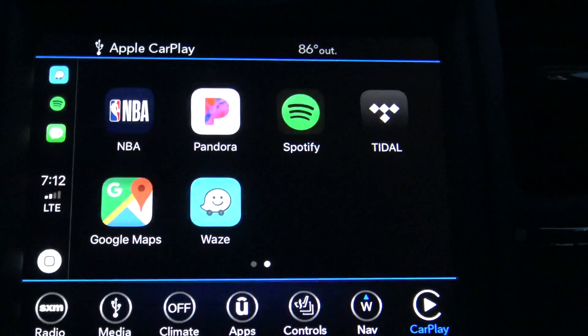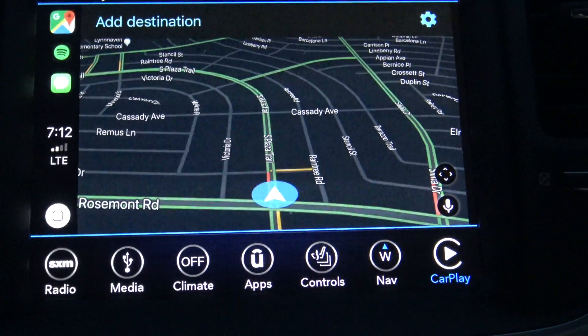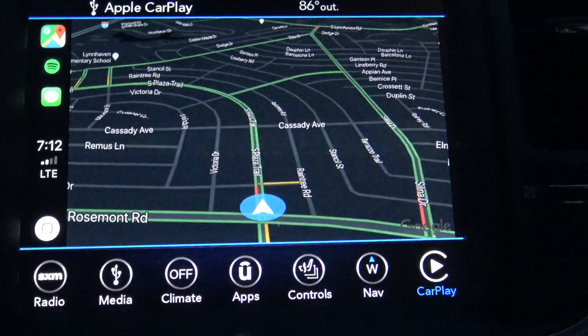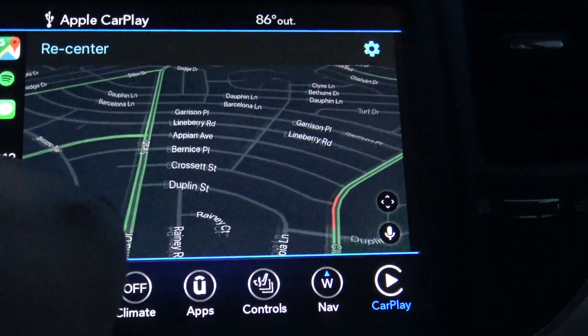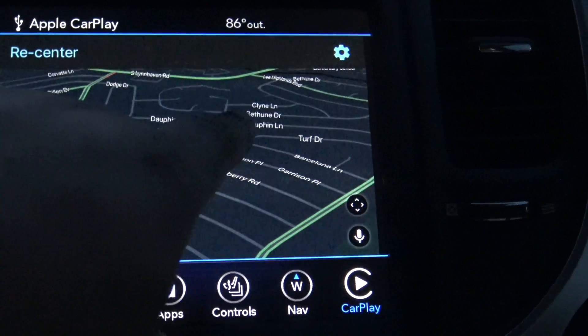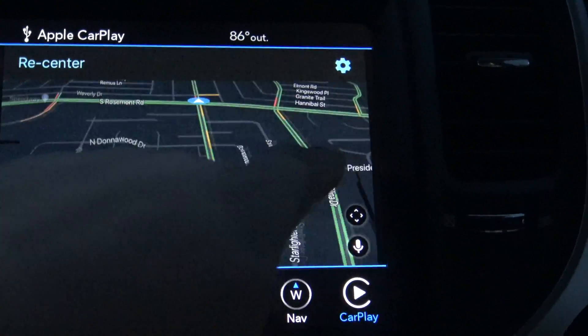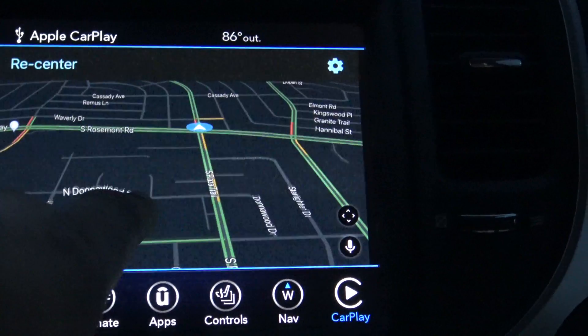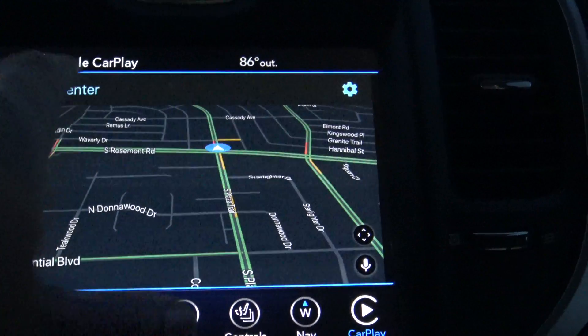You also have Google Maps here if you want to use that — another nice display. This one looks to be a bit more detailed in terms of the street names and everything. Not sure if pinch to zoom works; you can scan around the map but it doesn't look like pinch to zoom works.